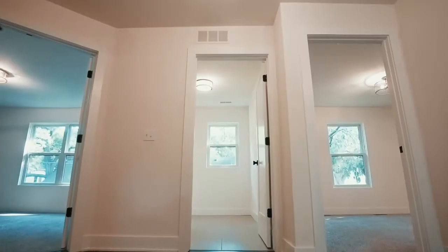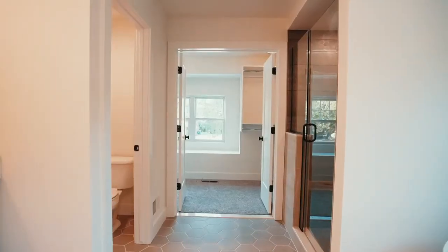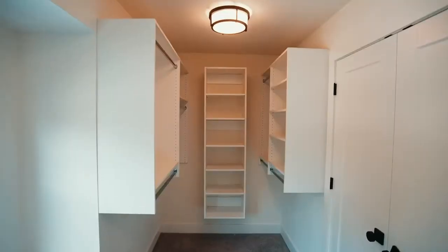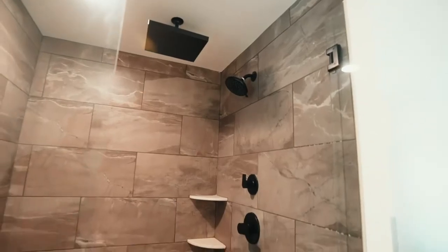Walking up to the second floor, you're greeted by French doors that open up to the primary suite. The master suite offers a large custom walk-in closet with an attached bath including a freestanding tub, floating cabinets, and a double-headed gyro shower.